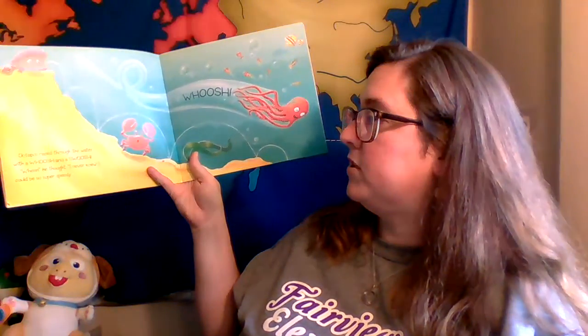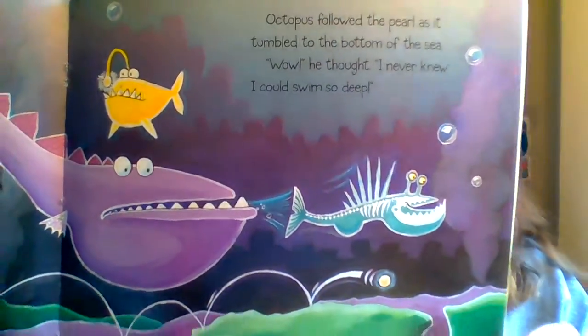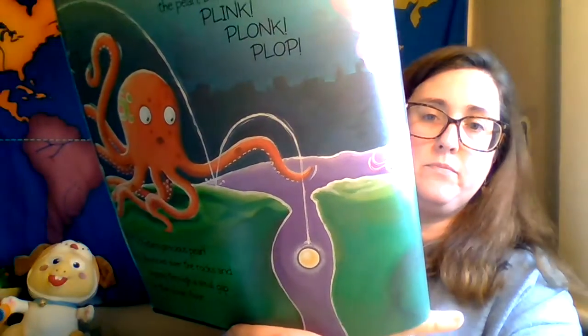Octopus raced through the water with a slush and a whoosh. 'Whee!' he thought. 'I never knew I could be so super speedy.' Octopus followed the pearl as it tumbled to the bottom of the sea. 'Wow!' he thought. 'I never knew I could swim so deep.' Octopus reached the pearl, but plink, plink, plop — Oyster's precious pearl bounced all over the rocks again and slipped through a small gap in the ocean floor. Octopus squished and squashed and heaved and squeezed. He managed to push his rubbery body through the gap. 'Oh,' he thought. 'I never knew I could be so slinky.'